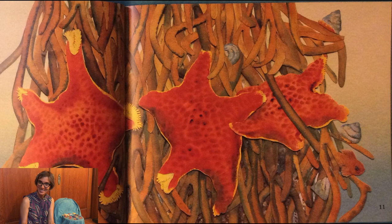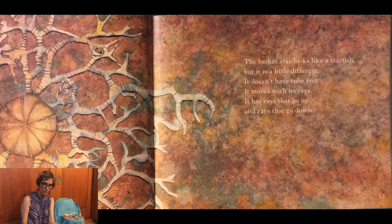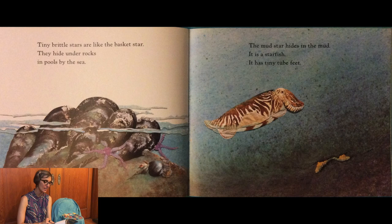The basket star looks like a sea star but it is a little different. It doesn't have tube feet. It moves with its rays — rays that go up and rays that go down. Tiny brittle stars are like the basket star. They hide under rocks in pools by the sea. You can see they're right next to the mussels.